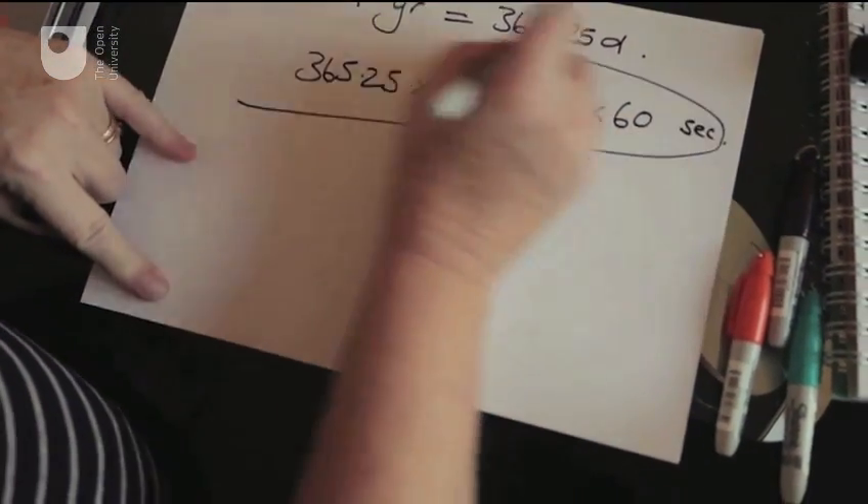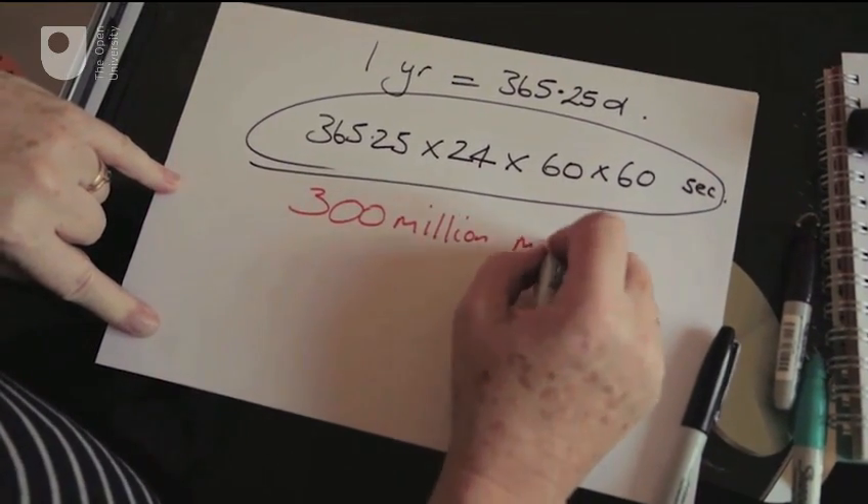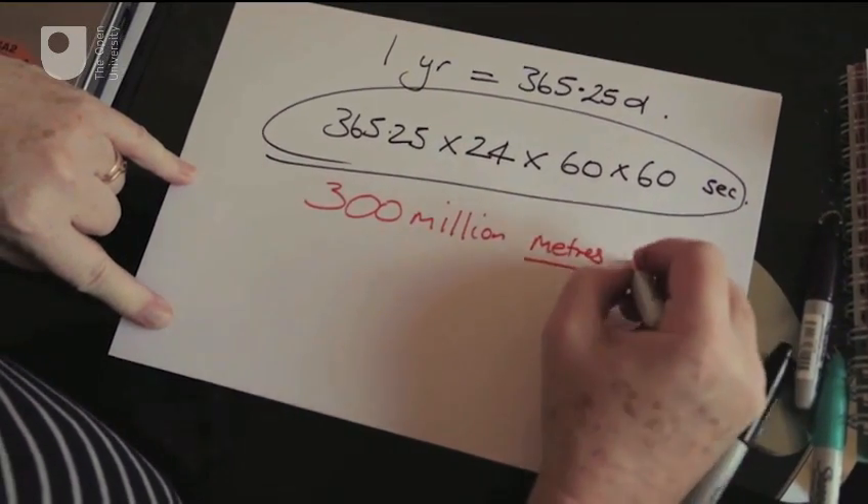So actually one year is this many seconds. If we change tack and think about how fast light travels — light travels very fast — it travels at 300 million meters in one second.